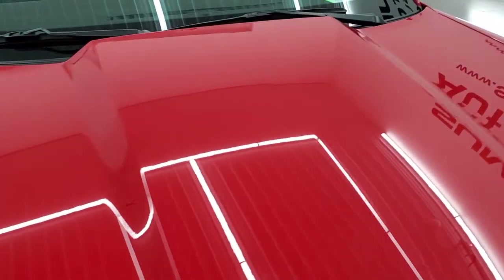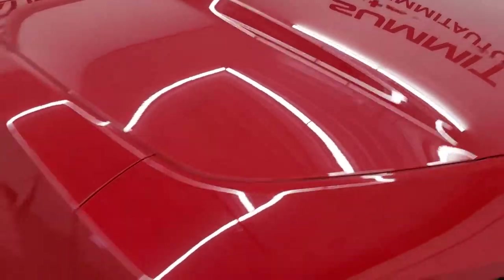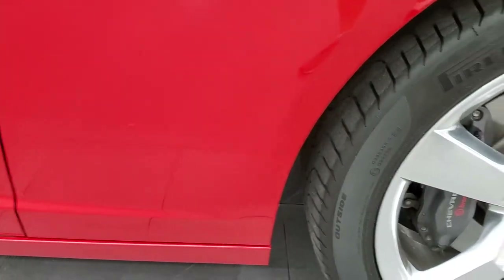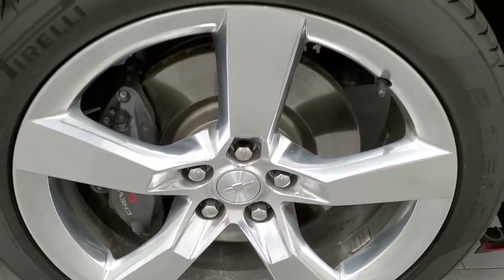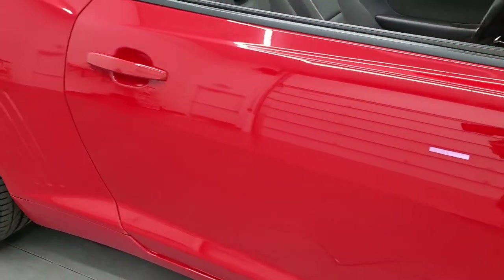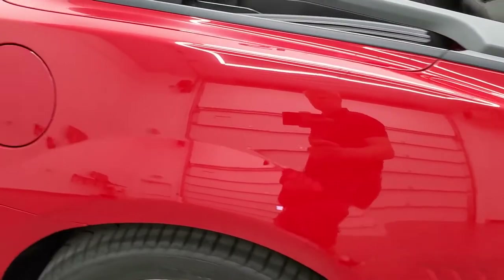Headlight lenses are nice and clear and the hood is absolutely perfect. Passenger side front fender looks really good too — didn't see any dents or dings on there. The passenger side front rim has no scuffs or scrapes. As you go down this side of the car, take note of how clean the body is, how reflective and mirror-like that paint is.